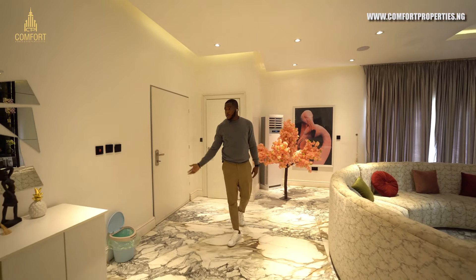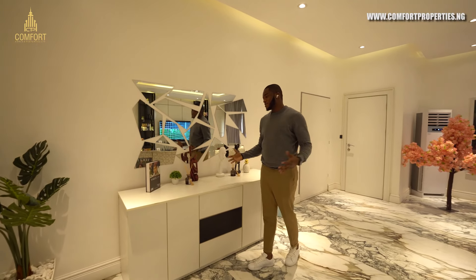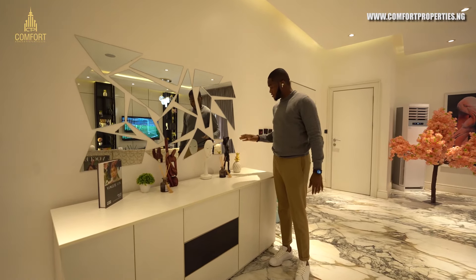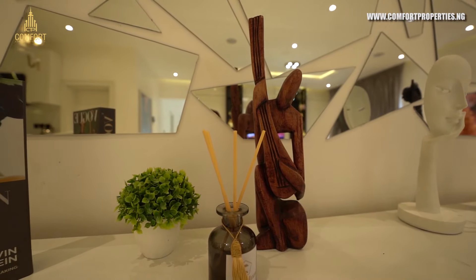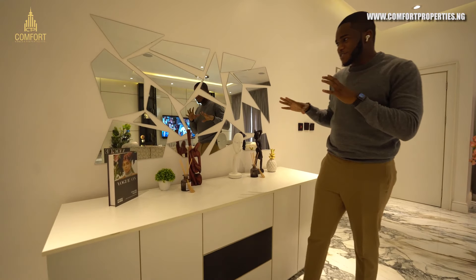This apartment just speaks class. Look at this lovely artwork — these are all African crafts, but they've brought it into the interior decor really nicely.